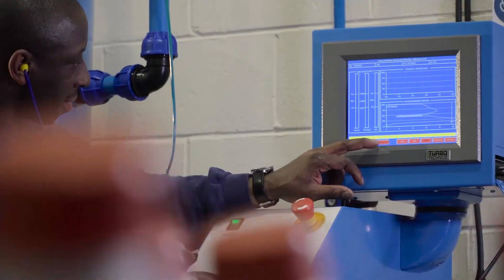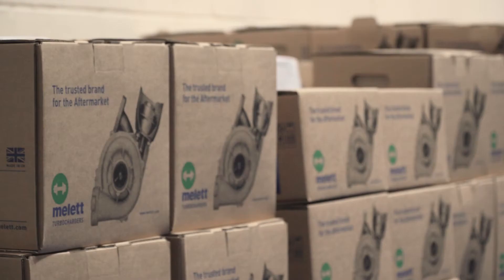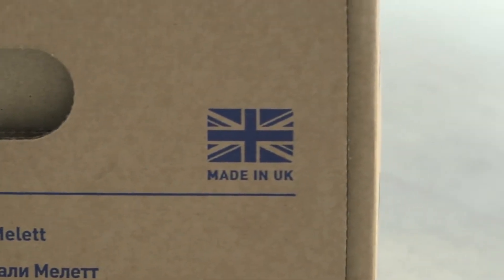The final part of the process includes flow testing for every complete unit. Finally, the turbo is packed into a Mellit box and put into stock. We build, balance, flow, pack and distribute all our turbochargers from the UK.